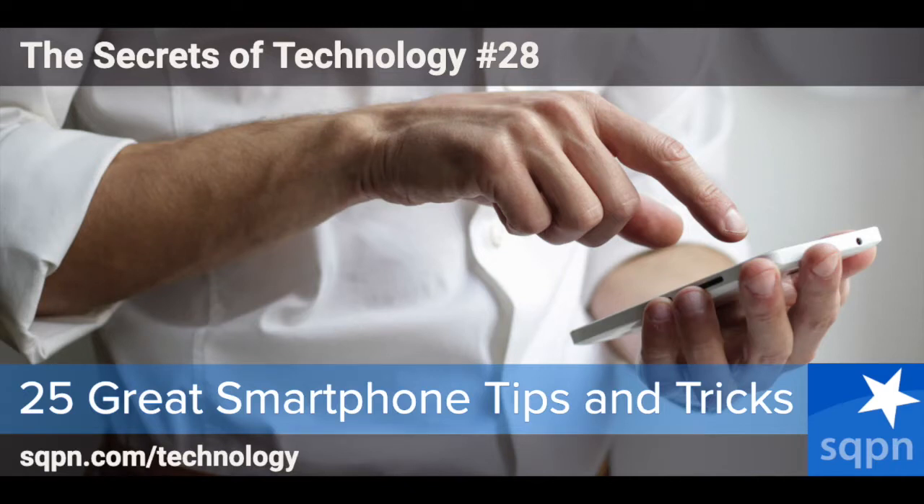The Secrets of Technology is brought to you by the StarQuest Production Network and is made possible by our many generous patrons. If you'd like to support the podcast, please visit sqpn.com/give. You're listening to The Secrets of Technology, where we discuss the technology news that's important to you from a uniquely Catholic point of view.